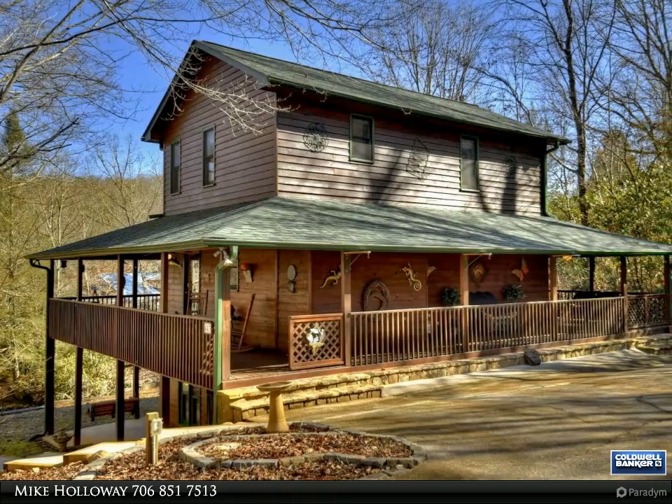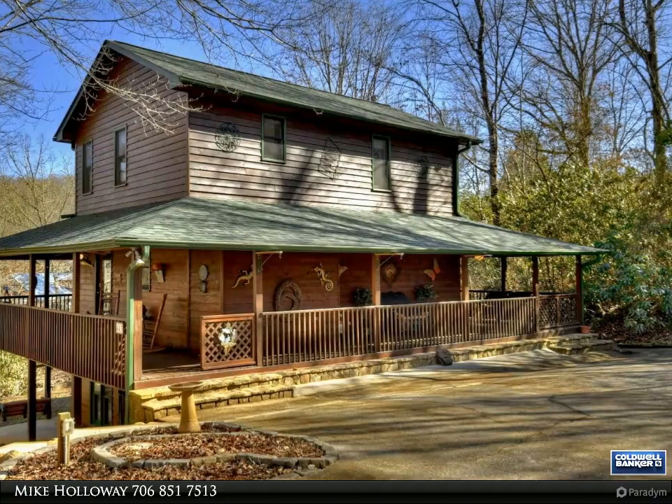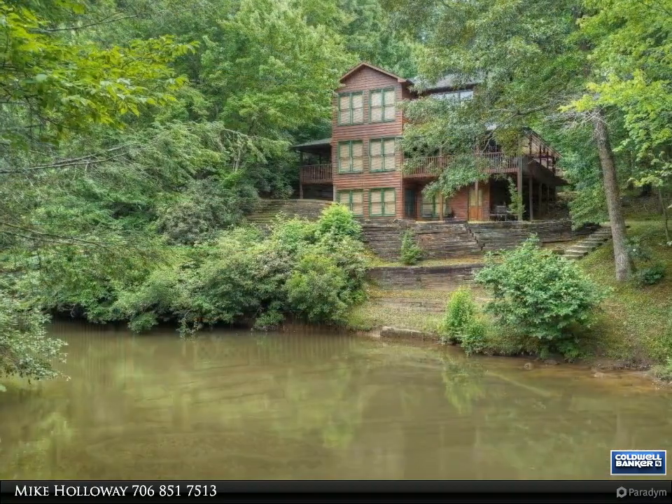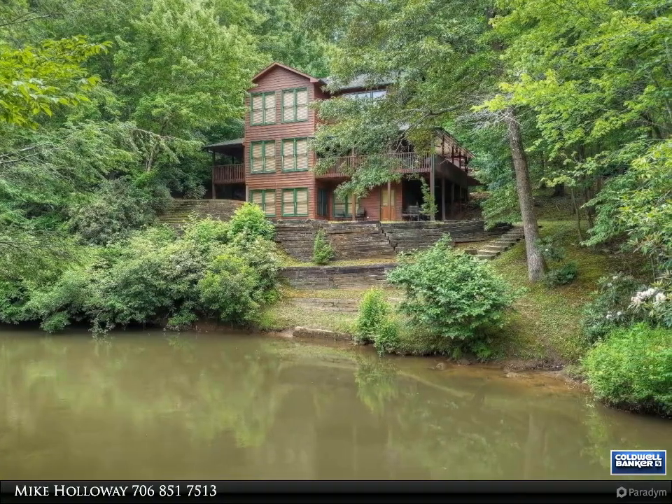This Coldwell Banker High Country Realty property video is presented by Mike Holloway. This is creekfront living at its finest on one of the most beautiful sections of Fighting Town Creek, the crown jewel of Fannin County.